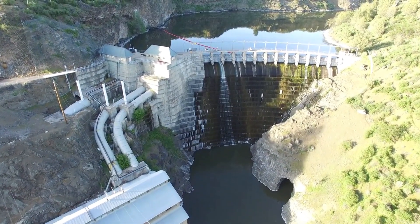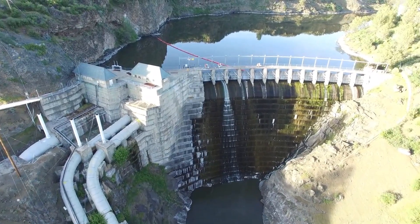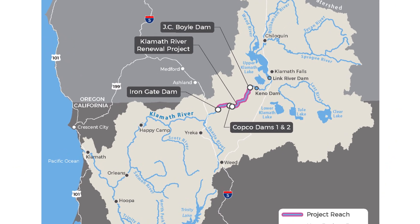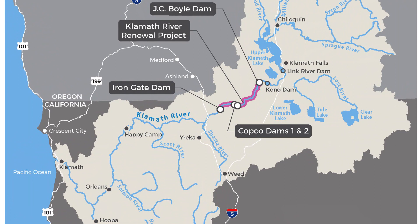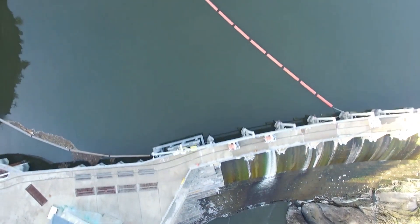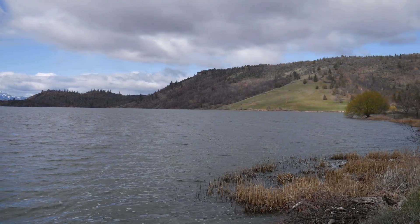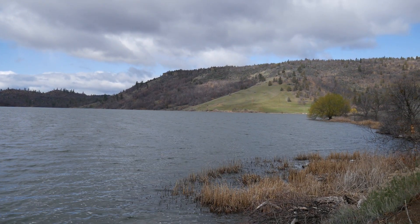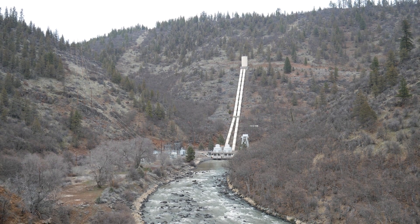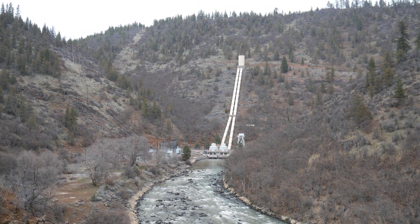As I've mentioned already, Copco Dam No. 1 was the first major dam on the Klamath River, with construction finished by 1917. This dam was later expanded in 1925 to include Copco Dam No. 2. Together, these form Copco Lake. 33 years later, and 20 miles upstream, another dam would be built on the Klamath, just north of the California-Oregon border. This is the J.C. Boyle Dam.